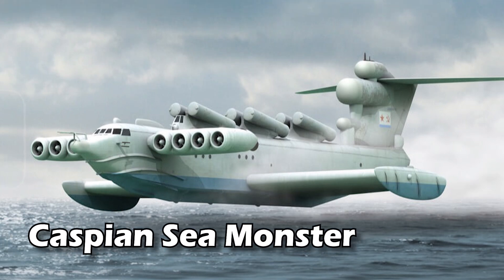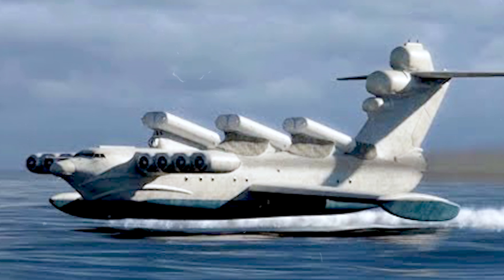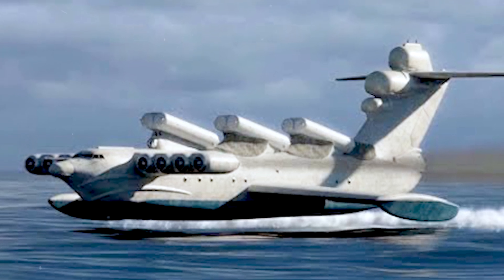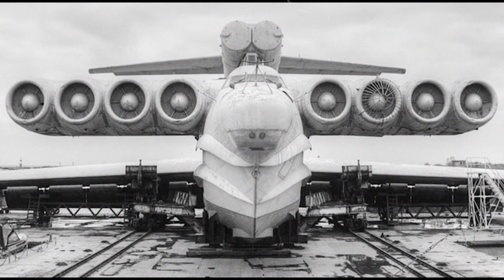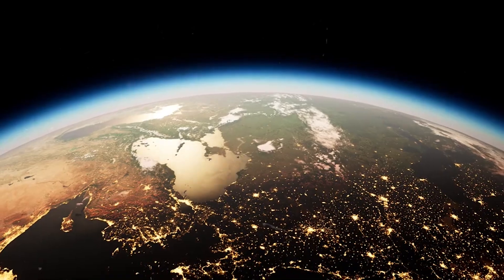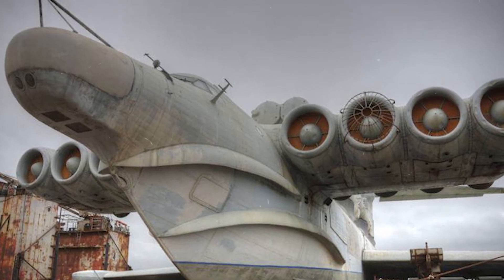Famously called the Caspian Sea Monster, this magnificent creation boasted a wingspan of almost 40 meters, crafted to gracefully glide over the water with incredible speed, transporting hefty loads across vast distances. Back in the 1960s, when it made its grand debut, this creation immediately caught people's attention worldwide. Its massive size and unique look quickly earned it a fitting nickname.